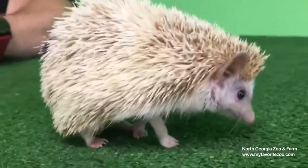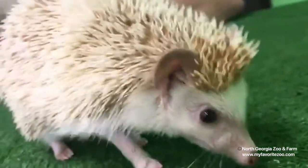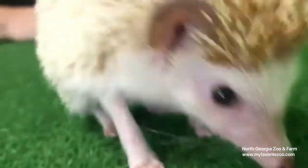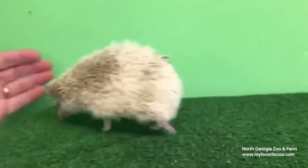A lot of people have them as pets. They're actually not legal here in Georgia. One of the things that you immediately notice about a hedgehog, of course, are its spines. Those are made of keratin — it's the same thing that your fingernails are made out of. They're just very, very sharp.